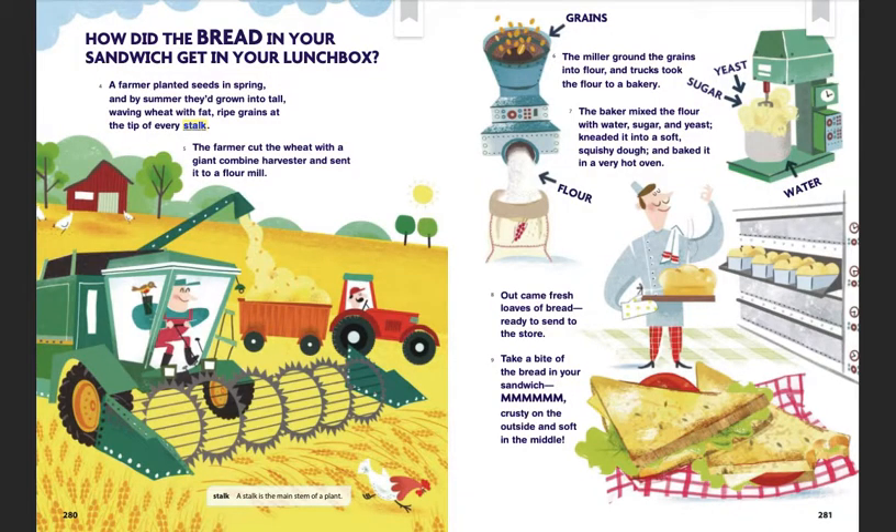How did the bread in your sandwich get in your lunchbox? A farmer planted seeds in spring, and by summer they'd grown into tall, waving wheat with fat-ripe grains at the tip of every stalk. The farmer cut the wheat with a giant combine harvester and sent it to a flour mill. The miller ground the grains into flour, and trucks took the flour to a bakery.